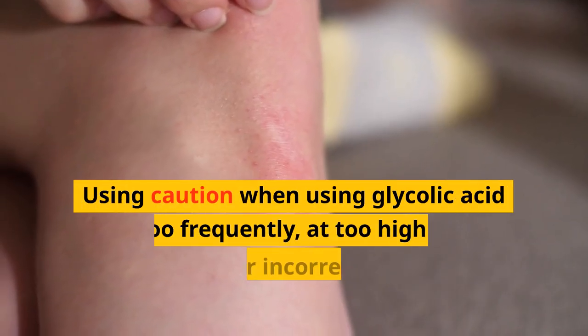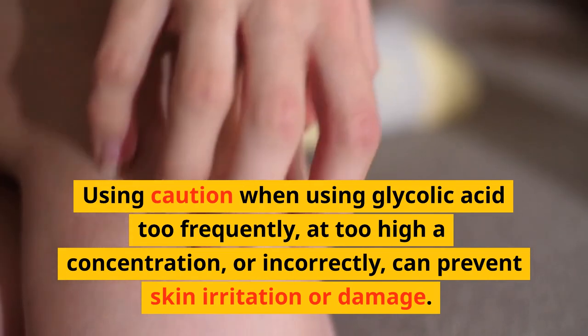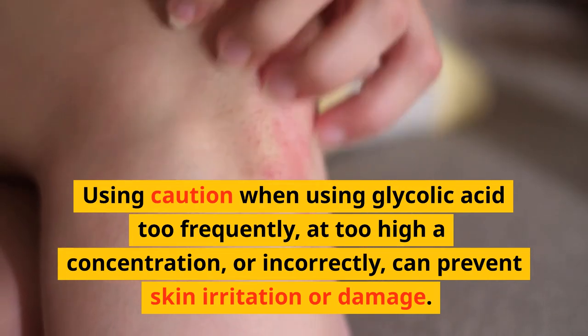Use caution when using glycolic acid too frequently, at too high a concentration, or incorrectly, to prevent skin irritation or damage.